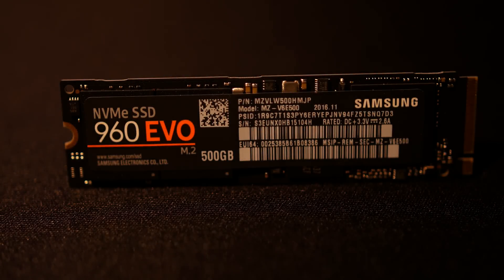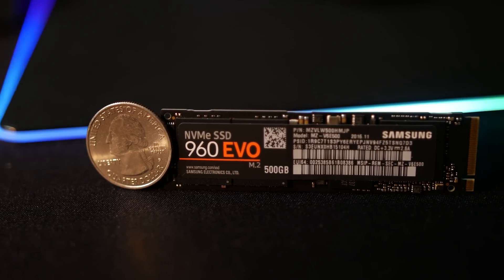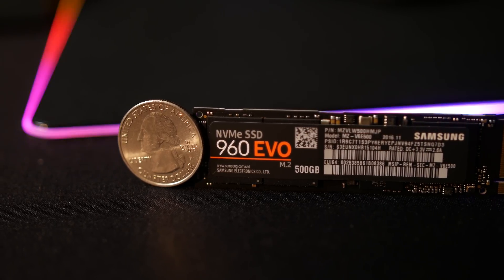Succeeding the 950 Pro, the next step in Samsung's SSD evolution chain is the Samsung 960 Evo and 960 Pro. Given its M.2 2280 form factor, it's physically short. However, straight from my book of pickup lines, size isn't everything, and it's what's on the inside that counts. But unlike my own personal life, I actually mean it here.